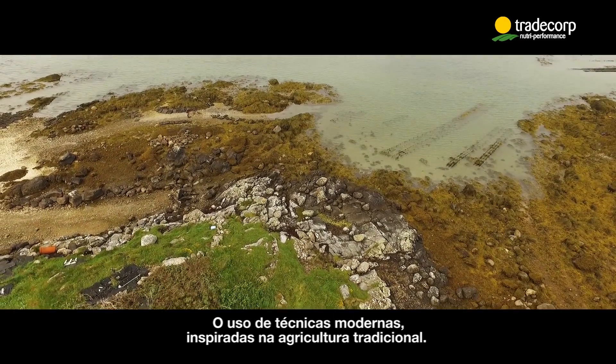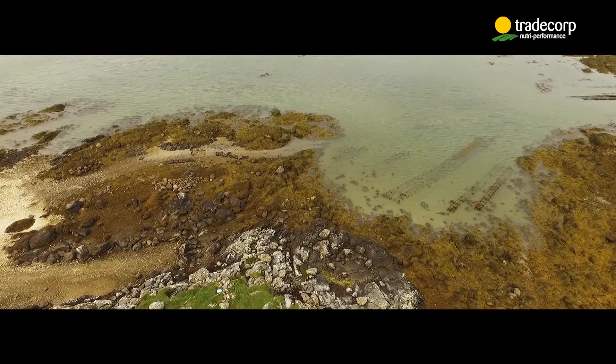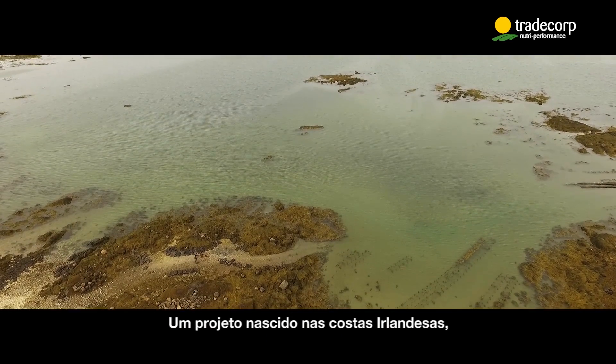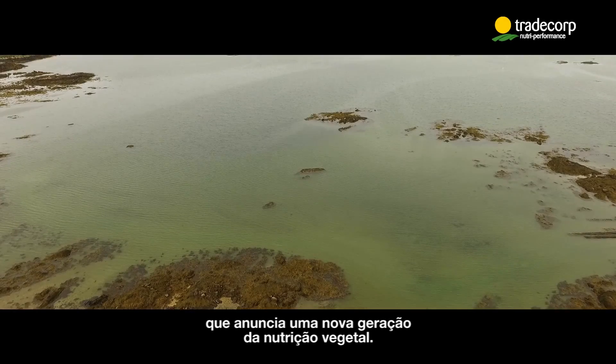Using modern techniques inspired by traditional agriculture, this is the ambition of Trade Corp — a project born on the Irish coast which announces a new generation of crop nutrition.